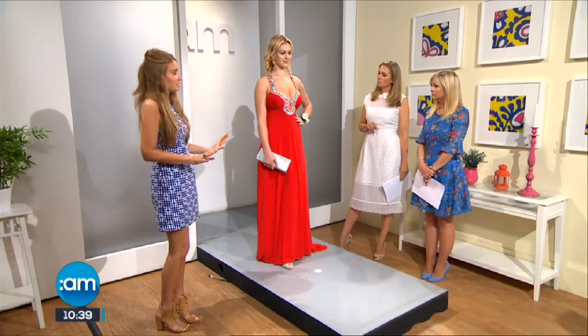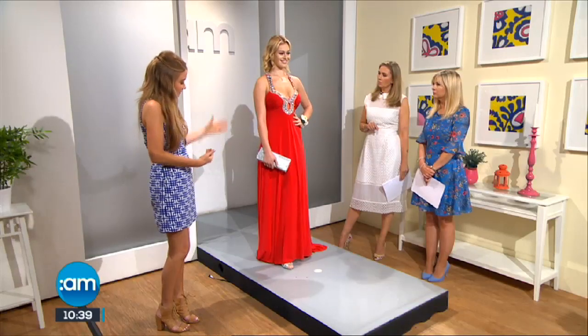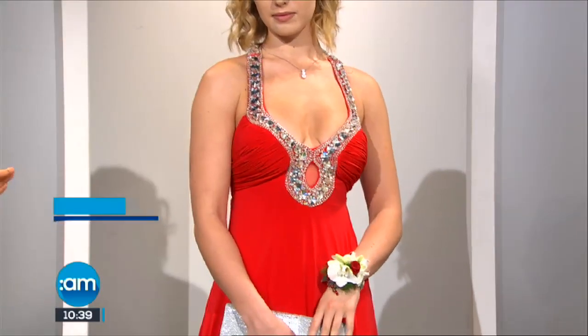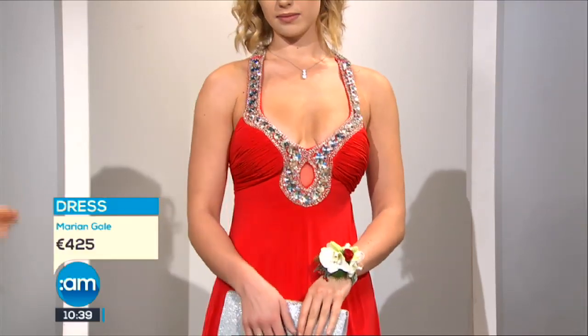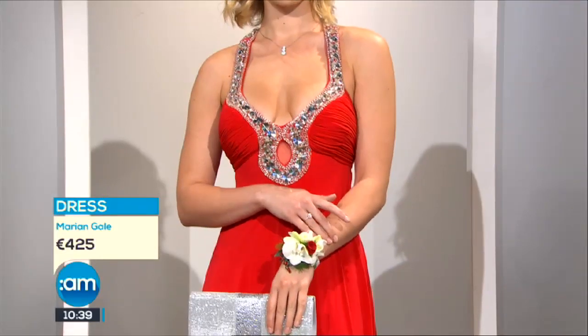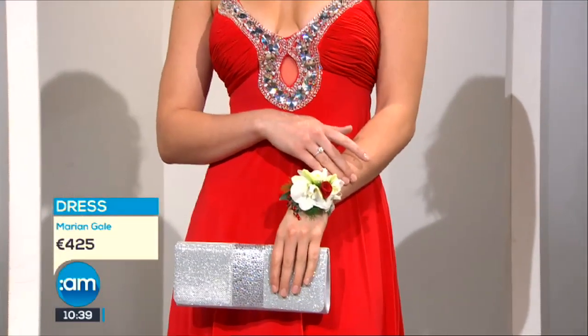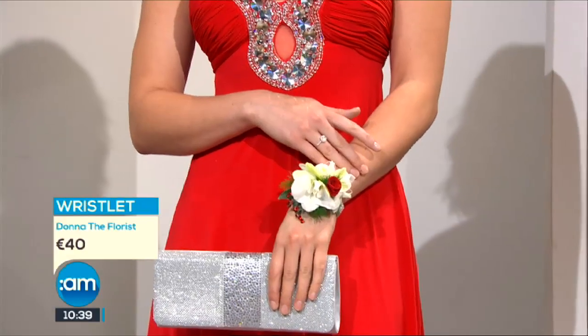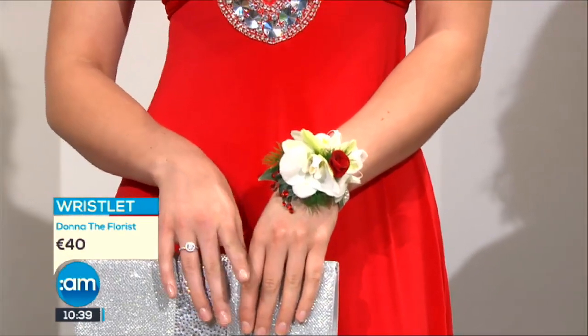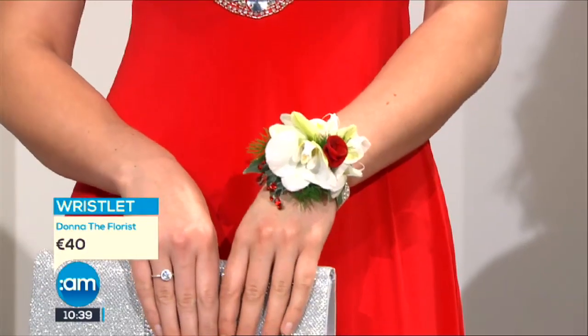As we go down through it, it just flows, and that's what you want in a full-length piece — nothing too tight and uncomfortable. The wristlet here in the centre is from Donna the Florist. I was calling it a corsage but I was schooled — corsages go in the buttonhole, the wristlet goes right on the wrist. She custom makes these pieces to match whatever you're wearing, so she's made this to complement the red dress this morning.